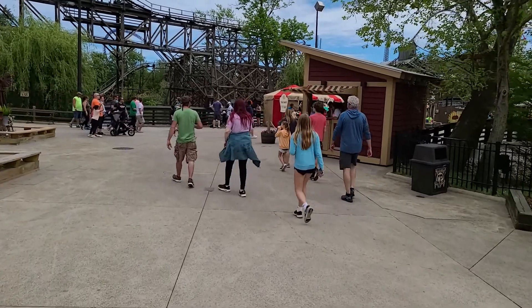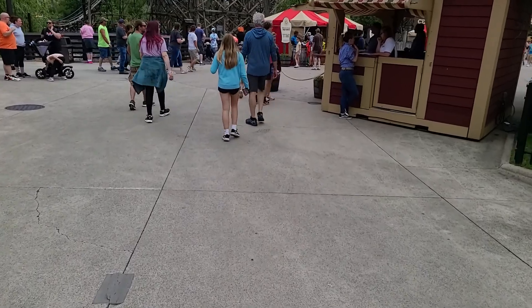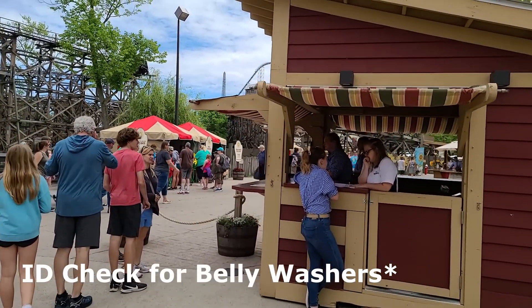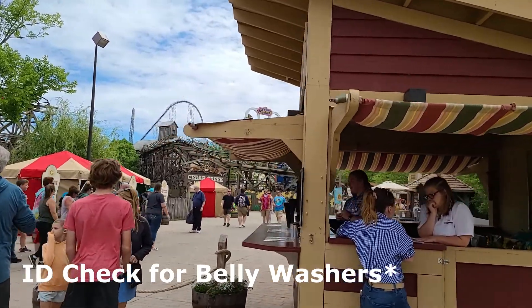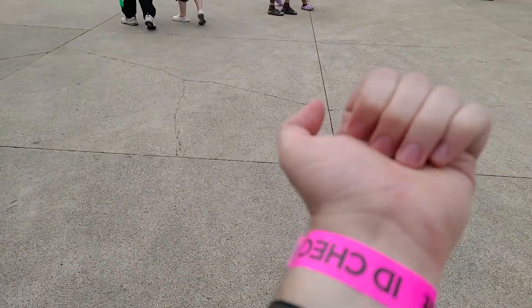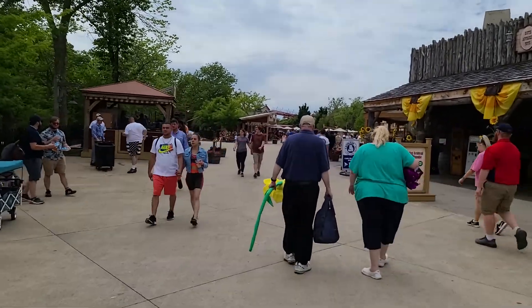Don't forget — if you are returning with your tasting card, since it's good for the whole time you're here, make sure to stop by the ticketing counter at the front to get your ID wristbands. All right, we got our wristbands. We're going to go check out a belly washer — I think we saw over here one of the stations had some sort of shandy.